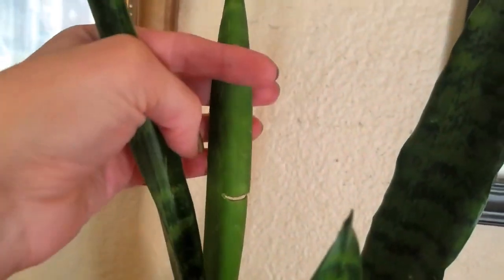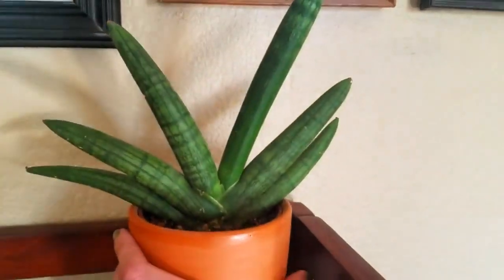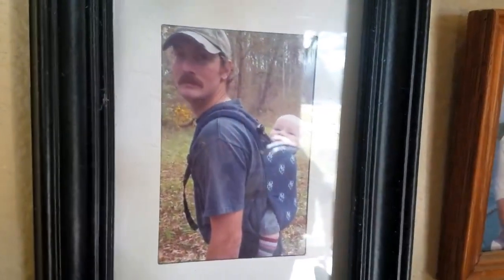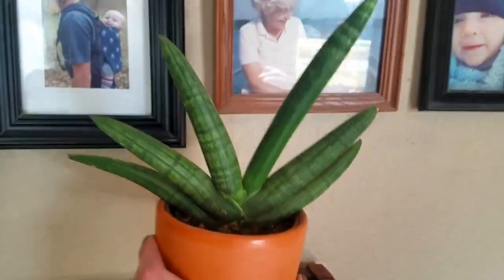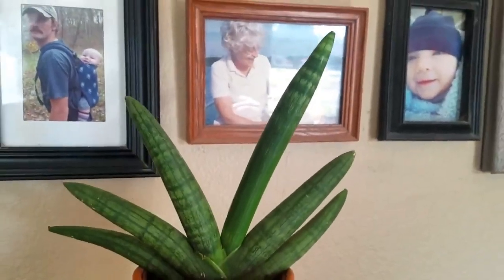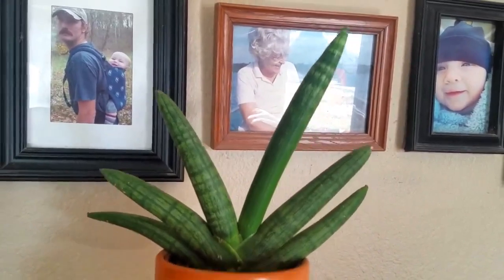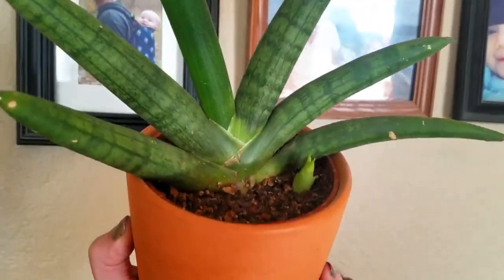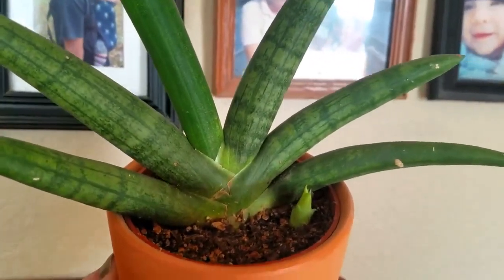This sansevieria also has new growth right in there — it's doing really well. It has some damage on a leaf; it got hit by a bow and arrow. I'm not sure if my two-year-old, my four-year-old, or my husband did it. Anyway, look at that — this tall spike was new growth from last year, and back here is a whole new baby! This plant is a starfish sansevieria.